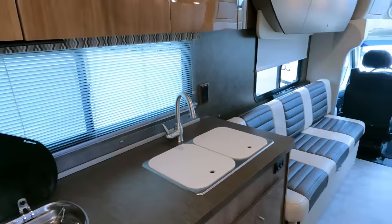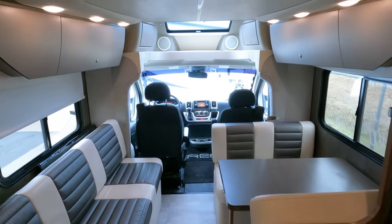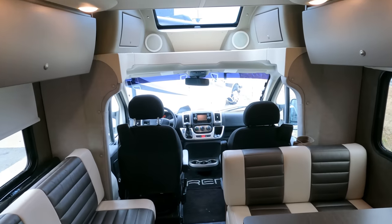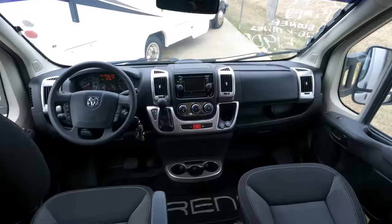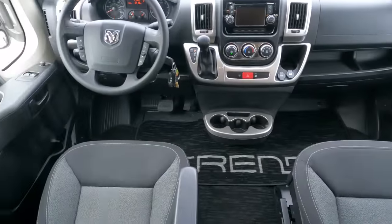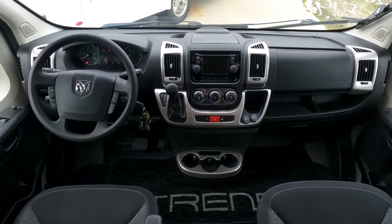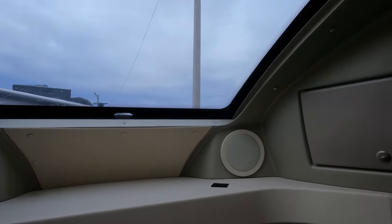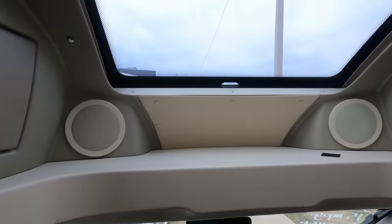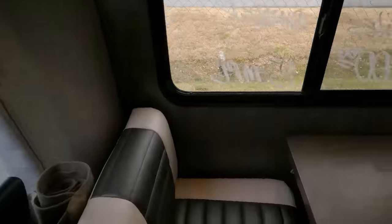This thing is very, very roomy for being 24 feet long — it's got everything you need and nothing you don't. The front cab looks great; dash air and dash heat can keep this entire motorhome very comfortable. There's a nice little area right here with a skylight and some extra storage.